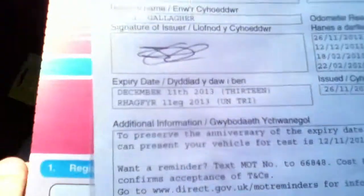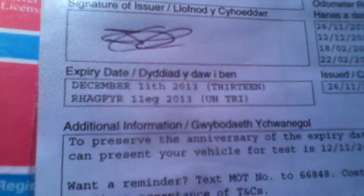Moving to the documentation — you can see the vehicle has had one former keeper. MOT is valid until December 11th, 2013.